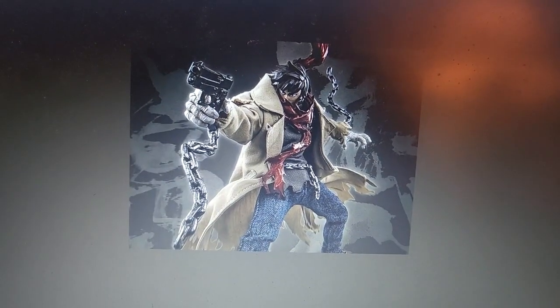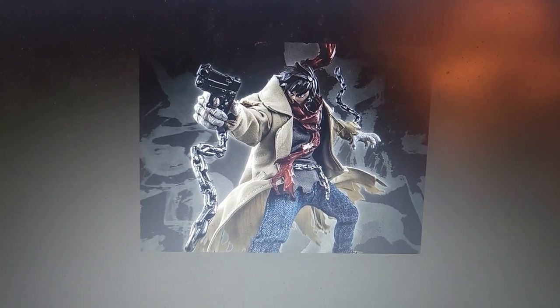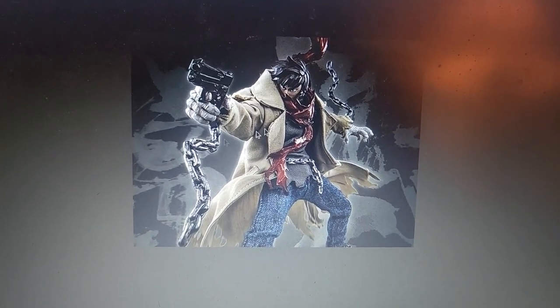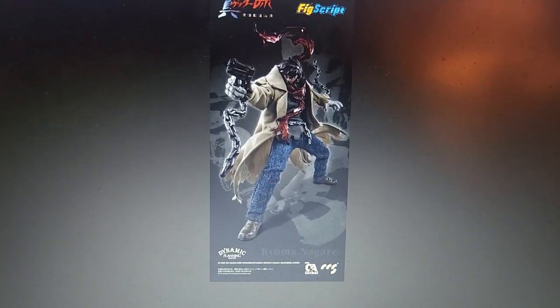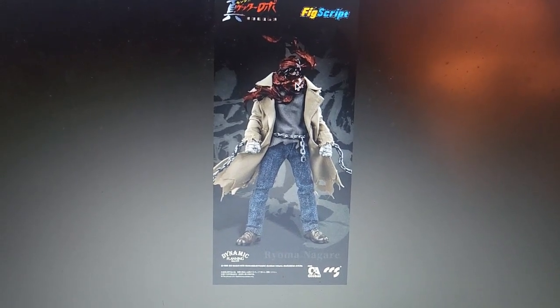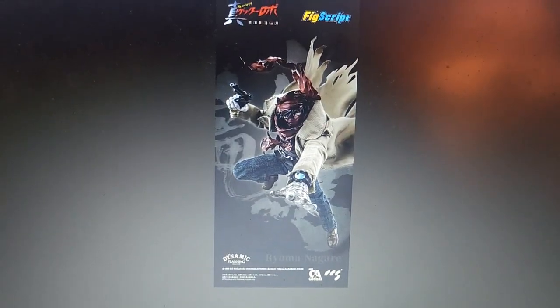I assume this is all fabric, including the jeans. This is probably plastic — these chains. I don't know if they're actually movable or if they are shaped that way, probably shaped that way. Here you can see he's in a different pose with his ridiculous scarf all around his face.